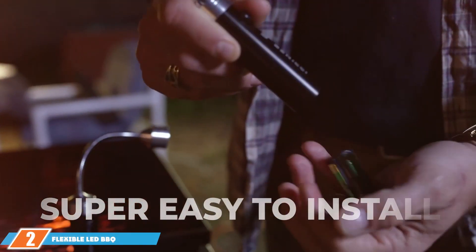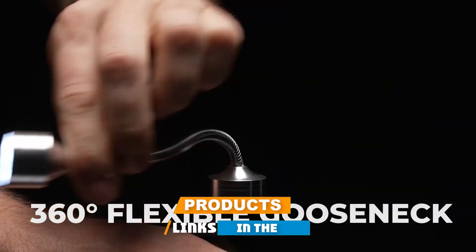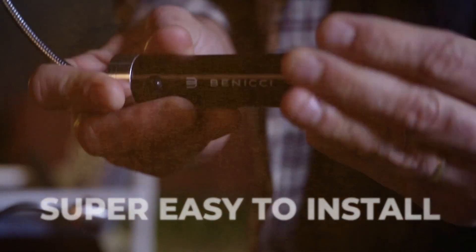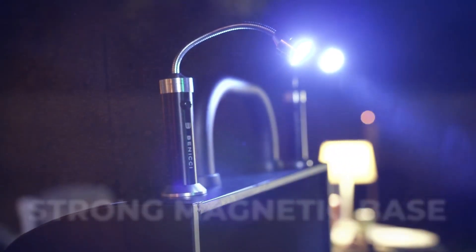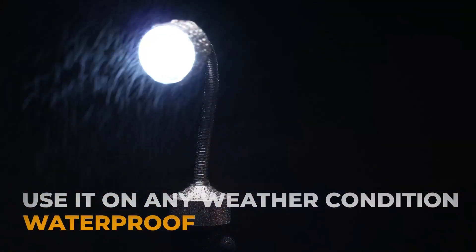Next on our list we have the Flexible LED BBQ Grill Lights, a set that brings convenience and flexibility to your grilling experience. These lights feature a flexible gooseneck design, allowing you to bend and twist them into any position for optimal lighting. The LEDs emit a bright white light ensuring that your cooking area is well illuminated.